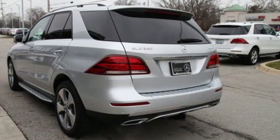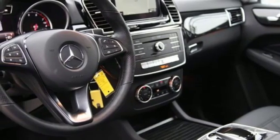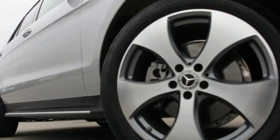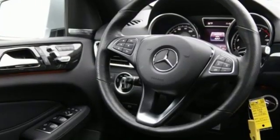It doesn't just have safety features like LED daytime running lamps. It has tension assist, crosswind assist, and trailer stability assist. With dynamic select, agility control suspension, and the 7G automatic transmission with shift paddles helping you enjoy the drive, the power sunroof is just the icing on the cake.